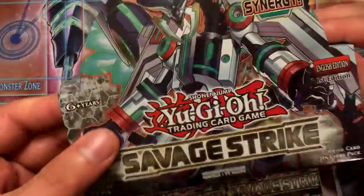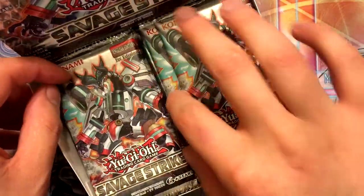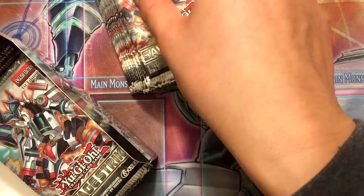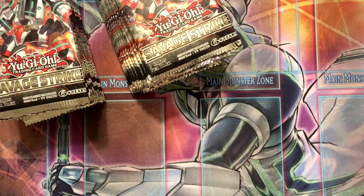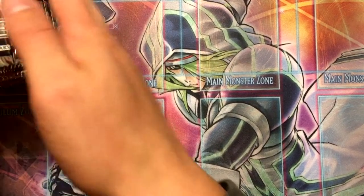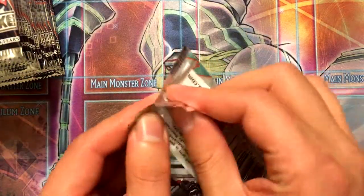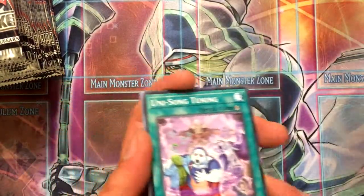It's similar to that one set that had Scarlight Red Dragon — that's still pretty high in price, even though the cards aren't super great. People want their secret rares, and it's only because they produced really good secret rares. I think this might be one of those sets that stays over a hundred dollars.